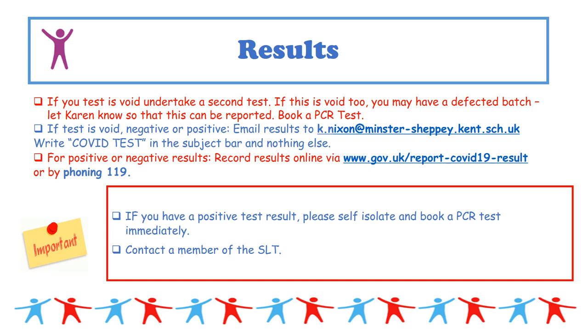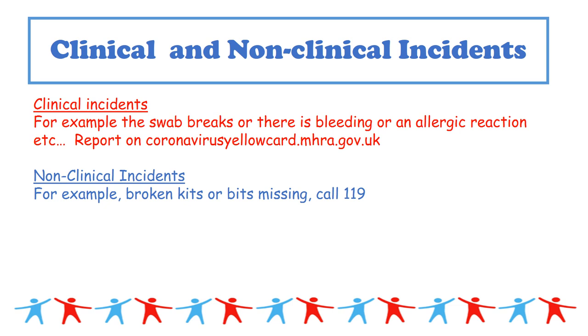If you have a positive test — and we very much hope you don't — follow the basic advice of isolating immediately, book a PCR test, and contact a member of the SLT.